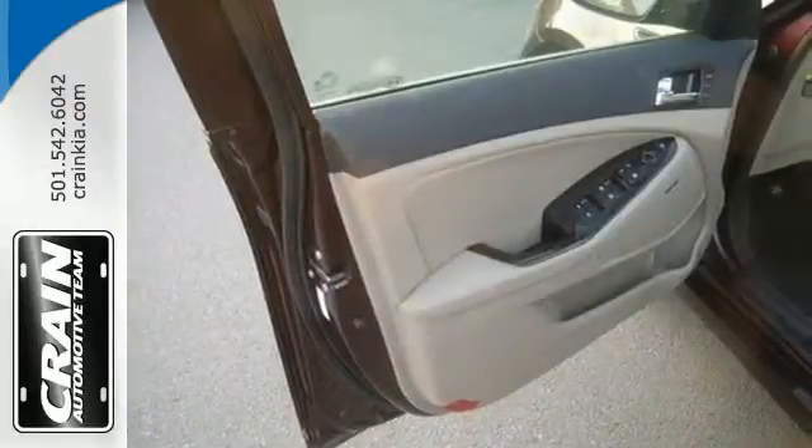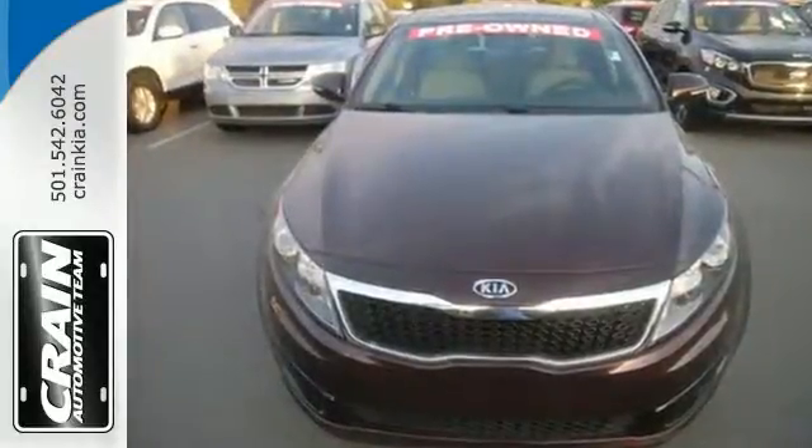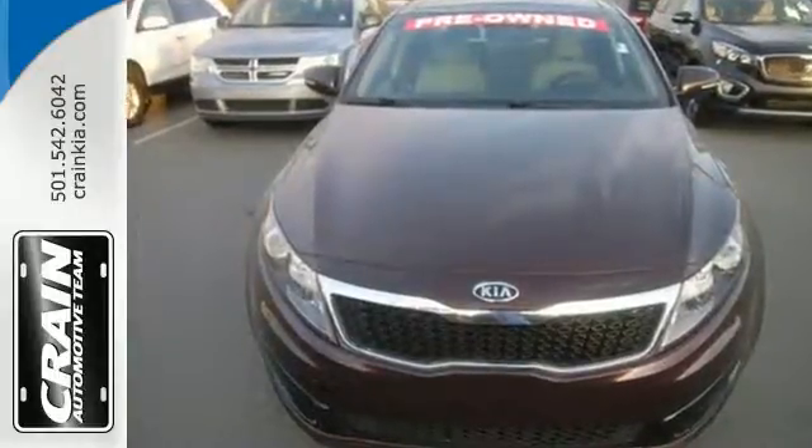Brains and beauty in a car is the Optima. See for yourself today. Visit us anytime at craneteam.com.